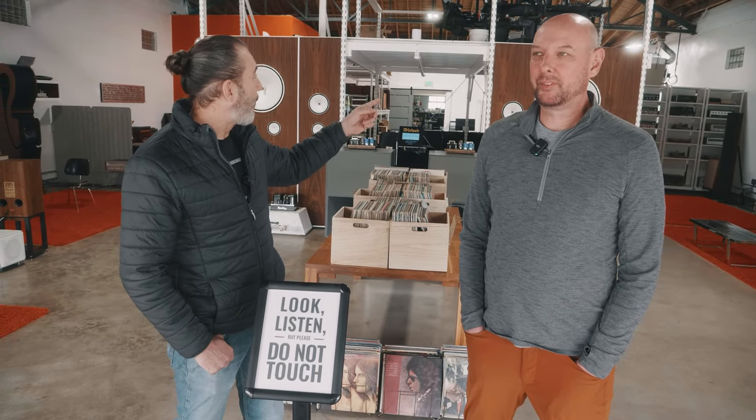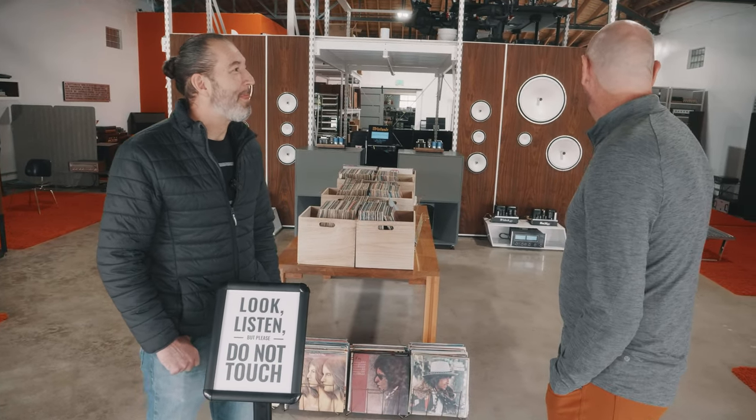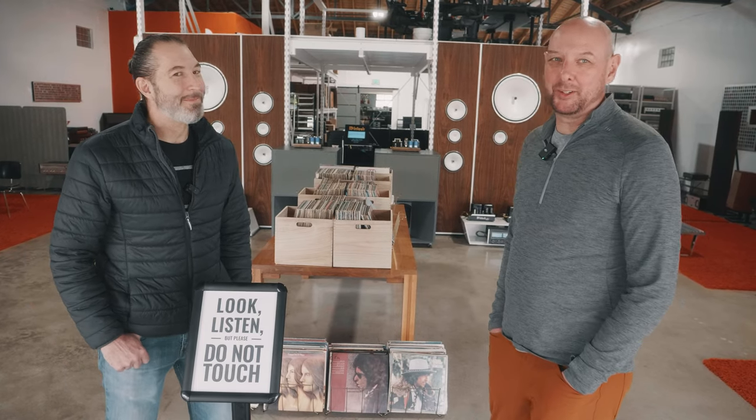It just grew so quickly that by January 1 we were in a warehouse space in North Denver — Globeville. Literally January 1 we moved into that space. The evening before we were moving all those racks. That was our New Year's Eve — tearing down racks and loading racks into a U-Haul. November 2022, we opened the retail space.